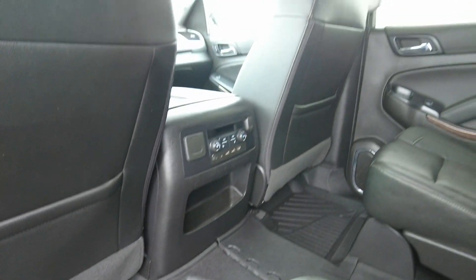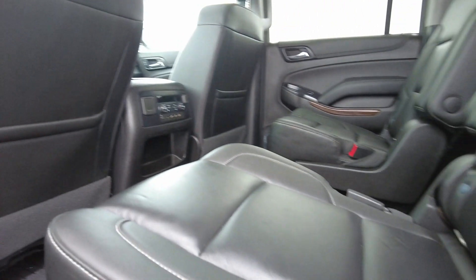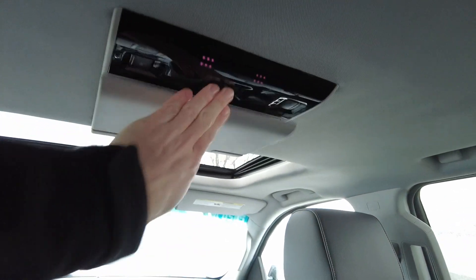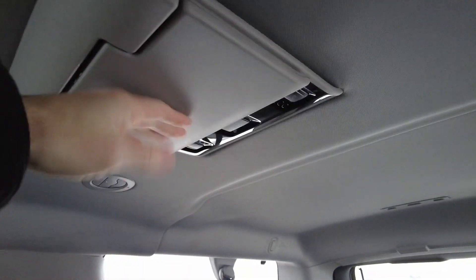Floor mats throughout, got HVAC controls. The second row here also has heated seats. I'm just going to hop up in here - the weather's getting a little rough, and it is super cozy and comfy in the Suburban. This has a DVD screen right here and a second DVD screen right back here.